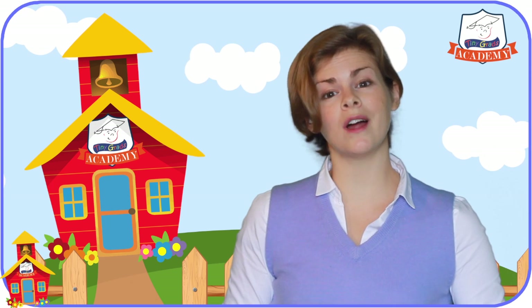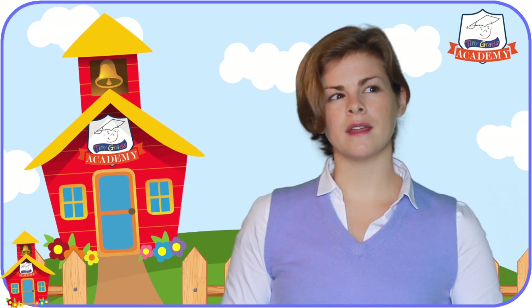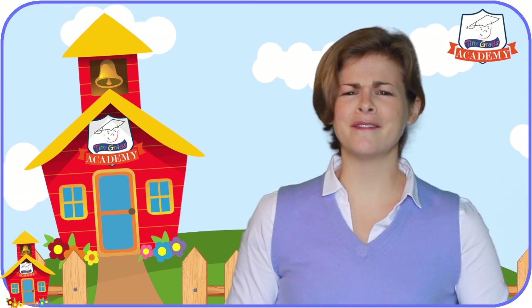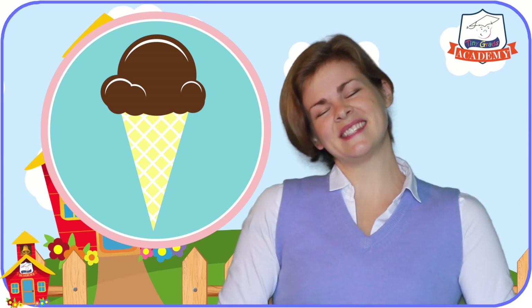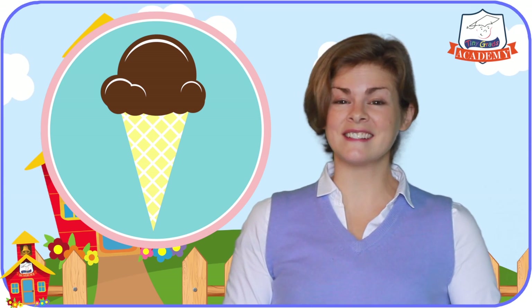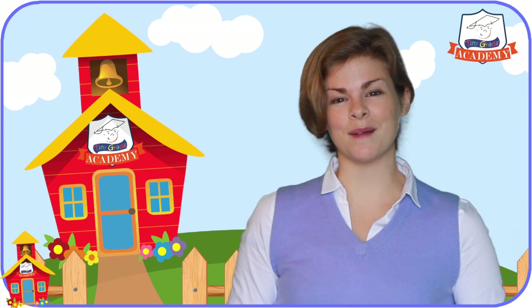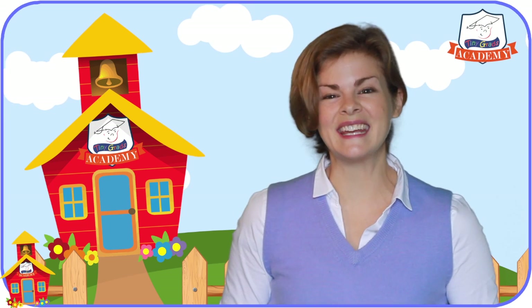We'll work a little more on counting in the next lessons. Three pennies — that's not nearly enough to buy the scoop of chocolate ice cream I've been wanting all day. But that's okay. I'm just happy we began to learn how to count things together today. Thanks for joining me at TinyGrad's Academy on tinygrads.com. Have fun in your next lesson with Miss Katie.